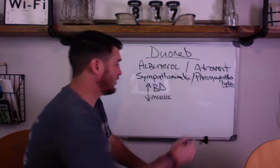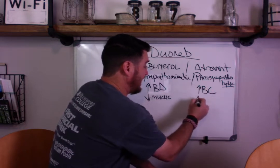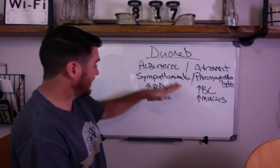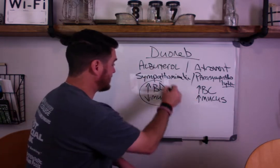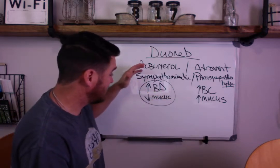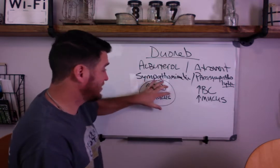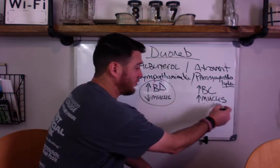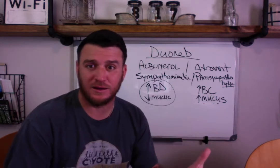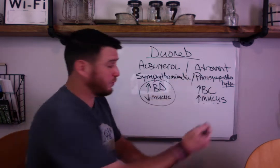The parasympathetic nervous system increases bronchoconstriction and increases mucus production. We want drugs that increase bronchodilation, decrease inflammation, and decrease mucus production - so the sympathetic effects are good. Bronchoconstriction and increased mucus production is bad. We don't like that as respiratory therapists. This is just how the body works to protect itself.